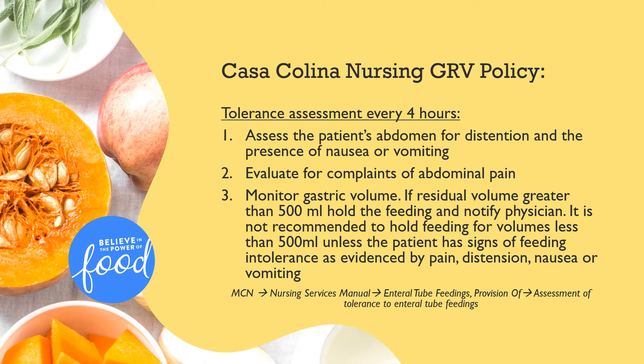In August of this year, the nursing policy on enteral feeding was revised to reflect evidence-based guidelines on gastric residual volumes. It requires an assessment that focuses on physical signs of intolerance — such as abdominal distension, pain, nausea, or vomiting — be completed every four hours for the tube-fed patient. Signs of overt physical intolerance alone should prompt the nurse to hold the feeding. On the other hand, while checking gastric residuals remains in place, the nurse should only hold the feeding if 500 mLs or greater is observed in the absence of physical intolerance. To view the policy in more detail, follow the trail listed at the bottom in italics.